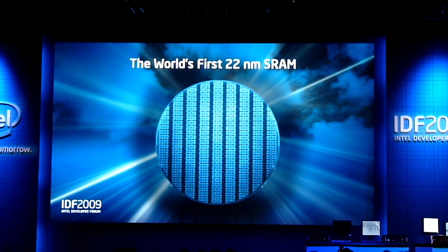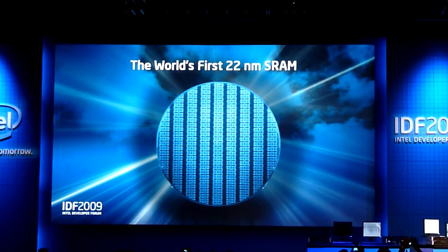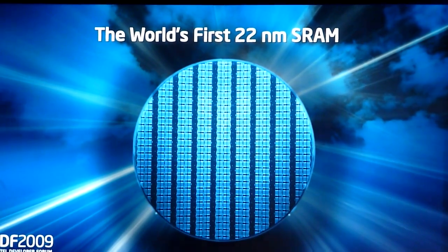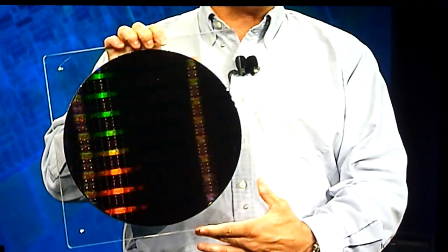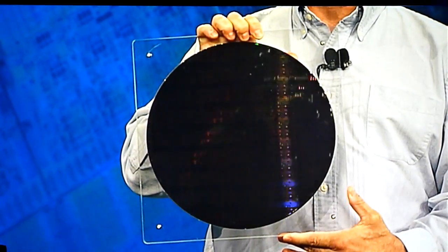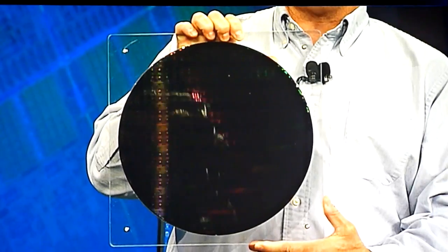Sean talked about the 22 nanometer technology and I'd like to hold up the wafer one more time. I have to use this demo twice because the boss gets to use it once — but it really is phenomenal, it deserves to be held up here twice. 22 nanometer technology on a functioning, extremely dense, 2.9 billion transistor product.